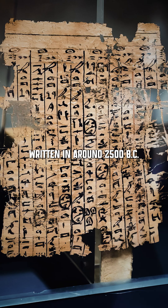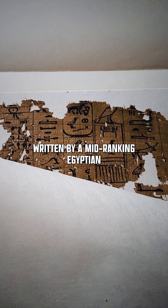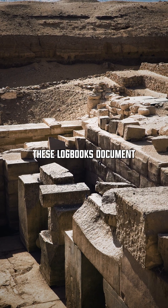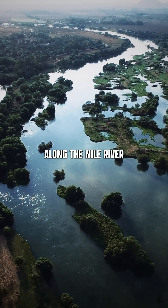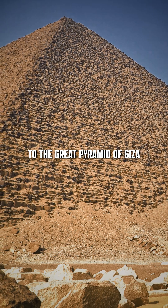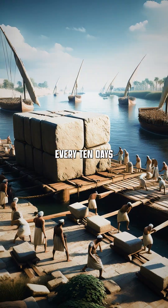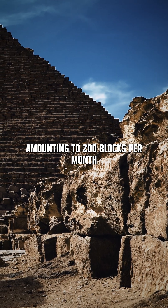The Diary of Mir, written in around 2500 BC, is a collection of logbooks written by a mid-ranking Egyptian with the title of Inspector. These logbooks document the transportation of limestone from the Tura Quarries along the Nile River to the Great Pyramid of Giza. The logbooks state that three round trips were made every ten days, transporting 30 limestone blocks, amounting to 200 blocks per month.